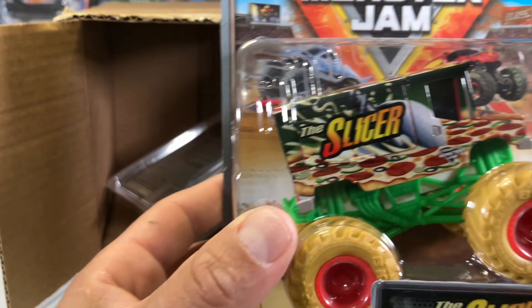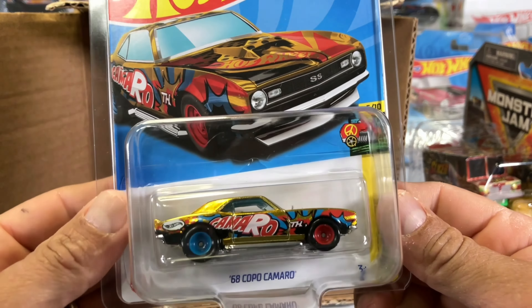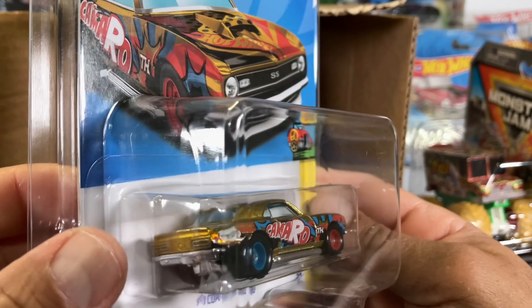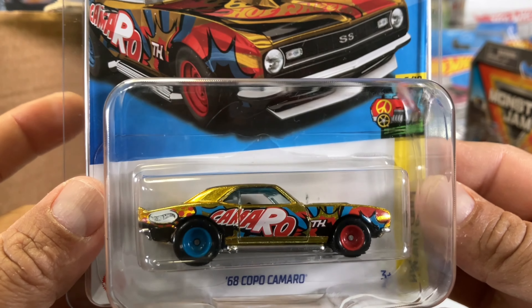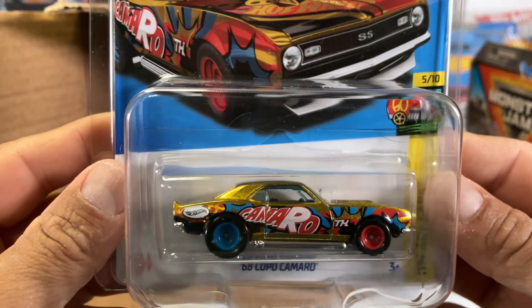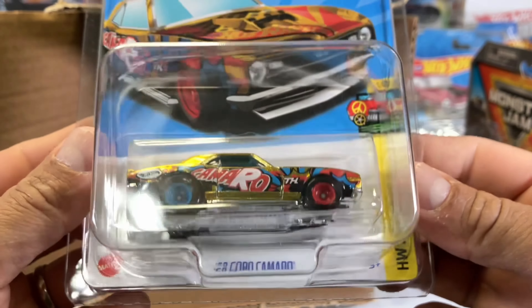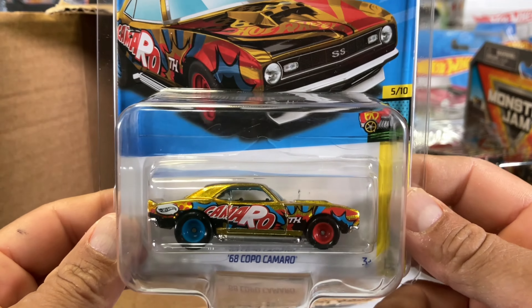All right, so we got the Slicer. And right here is the trade that we made — the Copo Camaro Superman. I've been looking for this guy for a while. Holy crap, beautiful. We made a trade — I traded a Porsche 935 for this guy. I've been looking for this for quite a while and finally got it. I think I'm missing one or two for the whole year and I'll be good.